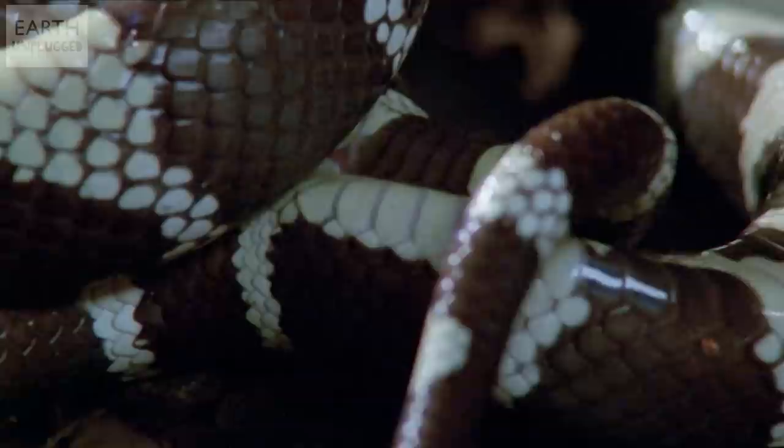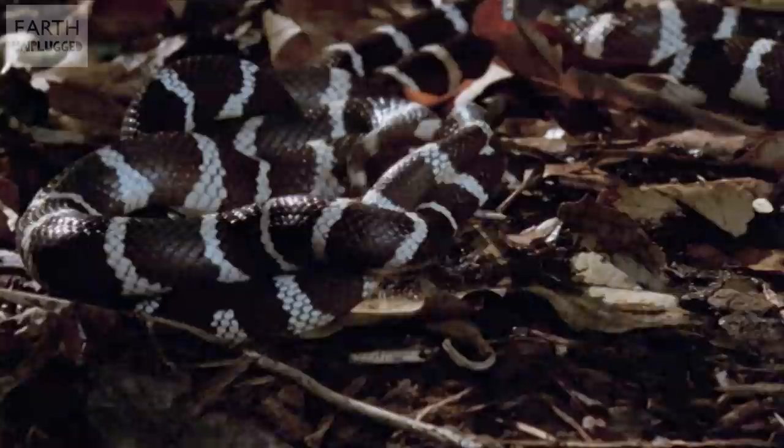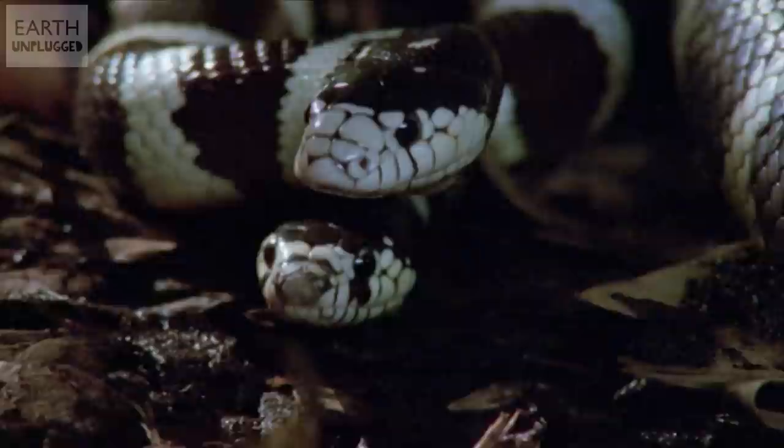Two penises. Yes, two penises. Quite why males feel the need to double up on appendages, only they know. But the penises, or hemipenis, as the collective tackle is called, is unique to reptiles. And while they have two to choose from, only one is used at a time, which indicates that males might alternate penis use between populations as a way of increasing sperm transfer.